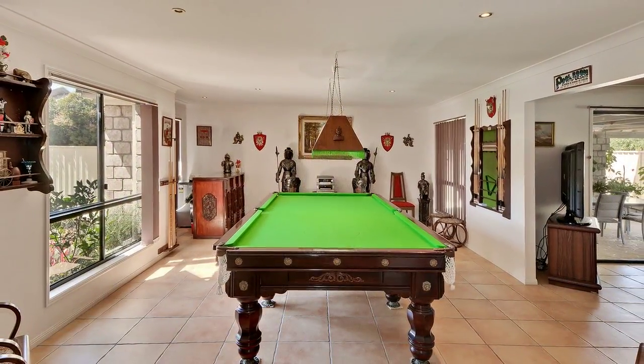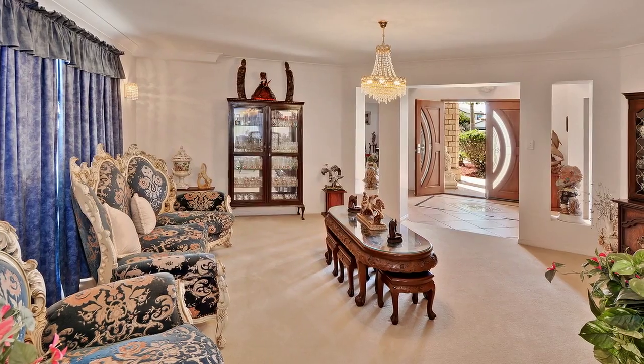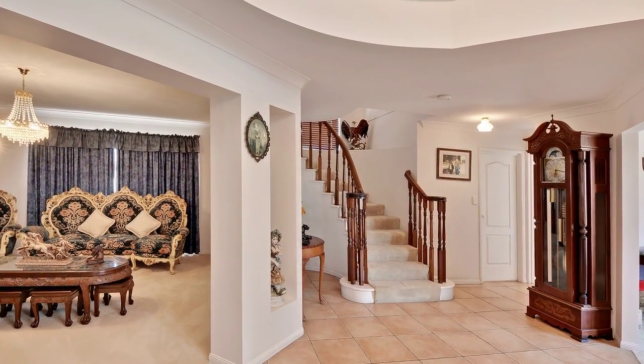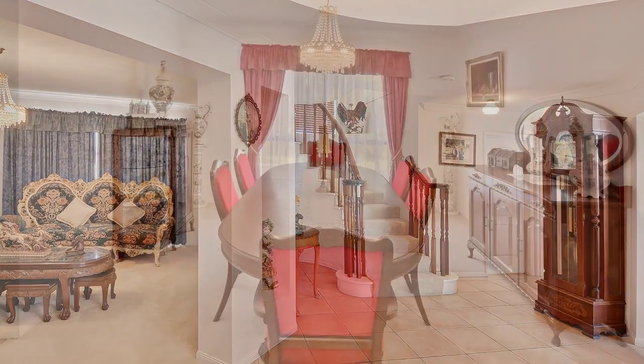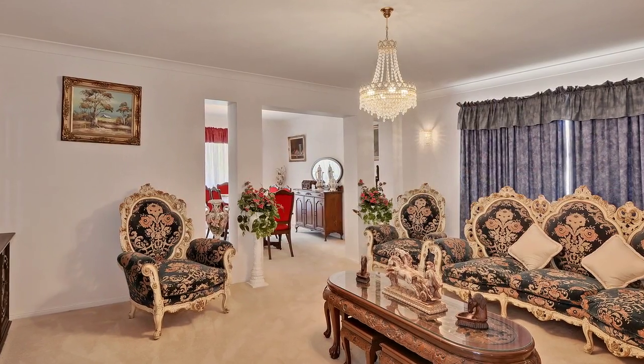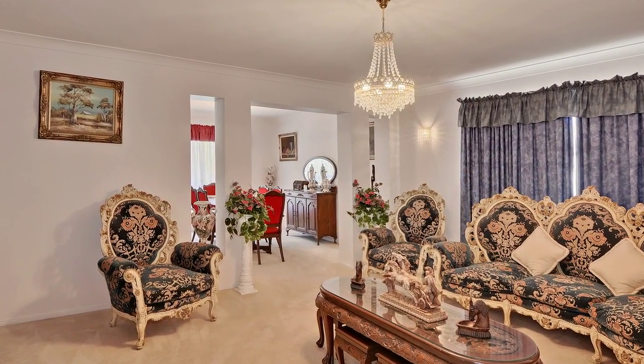You'll be struck by the home's appeal with the grand entrance through the handcrafted timber doors. This is further emanated once you step inside the entrance foyer, which feeds into a vast array of living, formal and informal dining and entertainment areas.